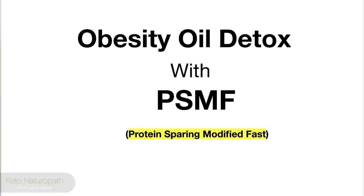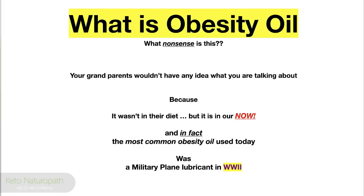PSMF is protein-sparing modified fast — shorthand. So the better question is, what is obesity oil? What's this nonsense all about? Well, your grandparents wouldn't have any idea what you're talking about because it wasn't in their diet back in their day, but it is in ours now. In fact, the most common obesity oil used today was a military plane lubricant in World War II. Can you guess the name of that military plane lubricant?